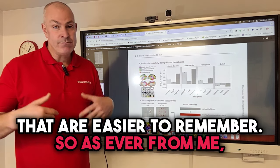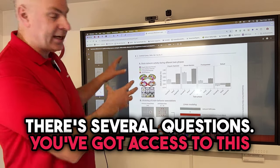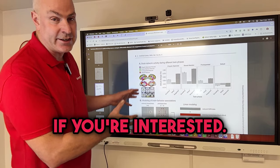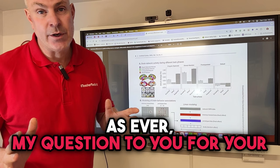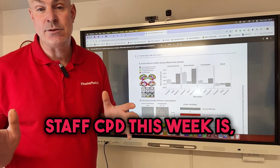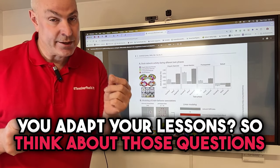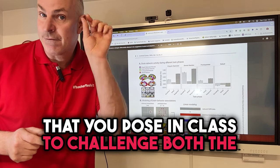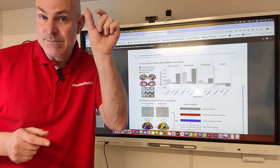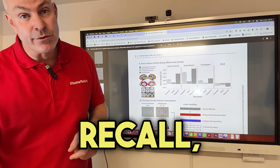As ever, you've got a big question in the blog — there are several questions. You've got access to this research paper if you're interested; I've summarized it to make it easier to access. My question for your staff CPD this week is: how do you adapt your lessons? Think about the questions you pose in class to challenge both the finer-grained memory — the details — versus the broader recall, the categories.